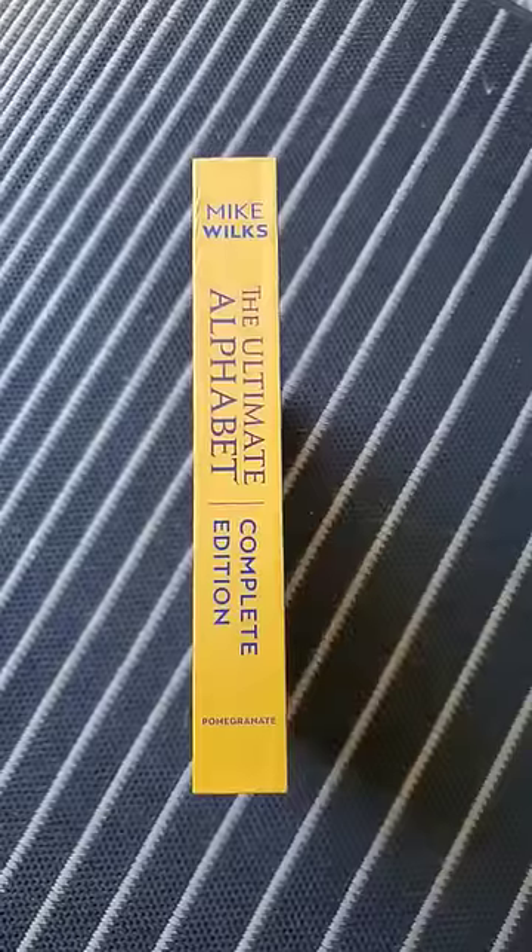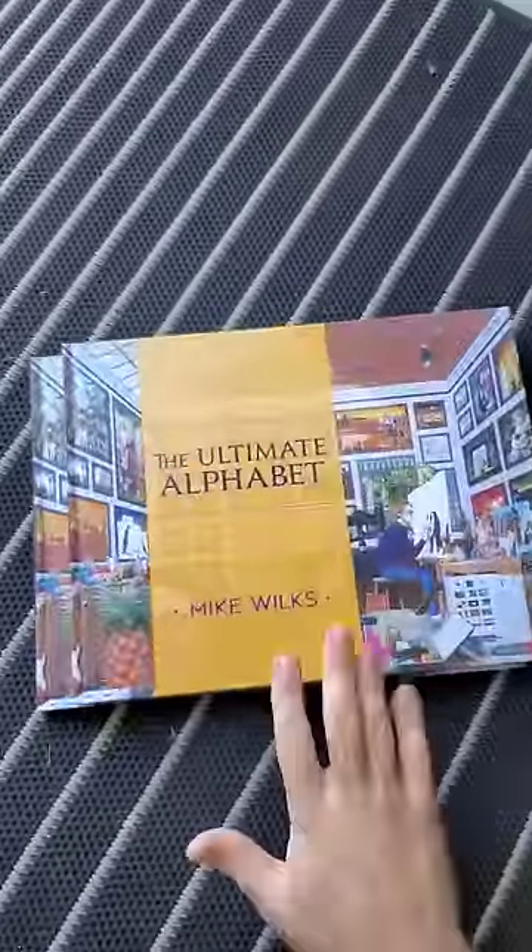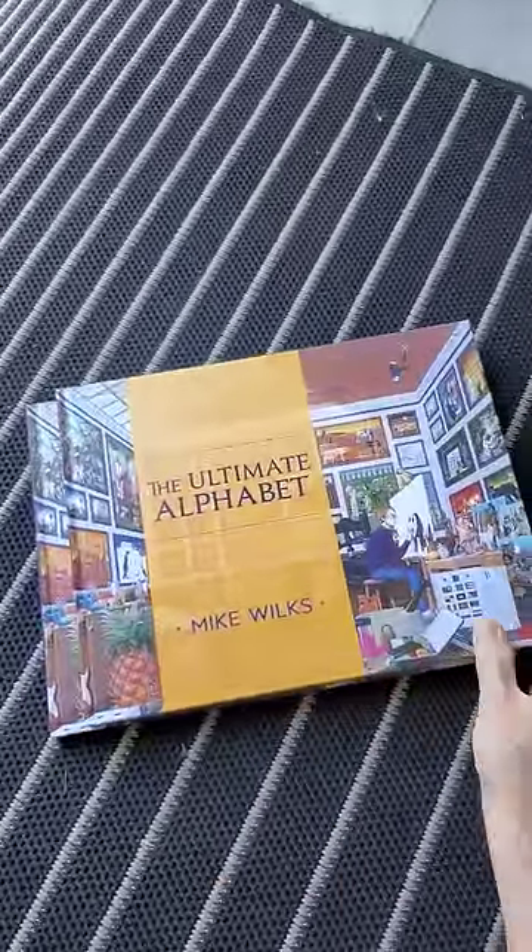Here's a book that'll keep you busy for a while — The Ultimate Alphabet by Mike Wilkes. 26 incredible images, one for each letter.